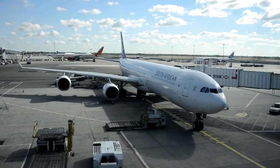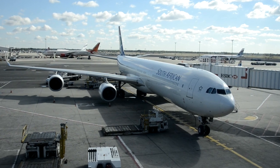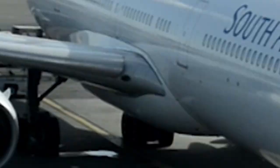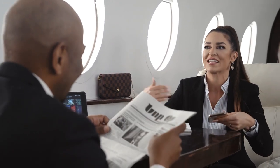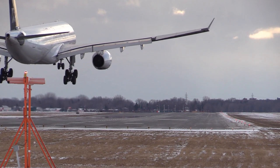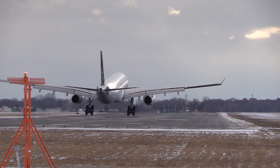Air traffic control plays a crucial role in aviation safety. Highly trained air traffic controllers monitor and manage the movement of aircraft, ensuring safe distances are maintained between planes and guiding them through their flight paths. Their expertise helps prevent collisions and ensure efficient traffic flow.